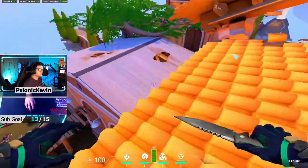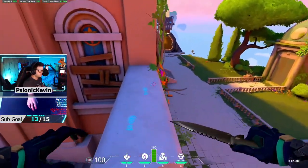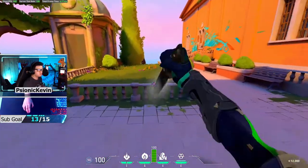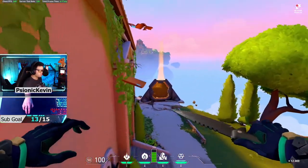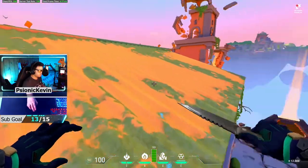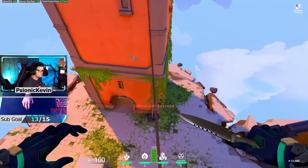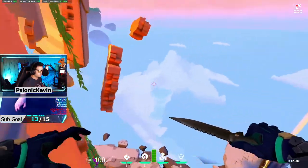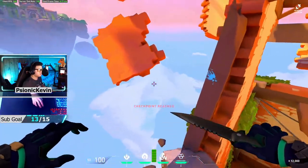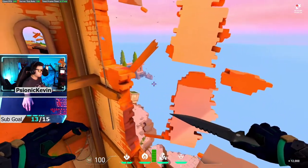Riot Games unveiled Valorant as a game with a focus on competitive play and esports. From the very first announcement, marketing for the game featured high tick rate servers, optimized performance for high frame rates, and most importantly, a powerful anti-cheat system known as Vanguard. It's required to install with the game, asks you to restart your system, and then runs 24-7 whenever the system starts up. For some people, this can be unsettling, and there's been some backlash over whether this level of invasiveness is a breach of privacy.